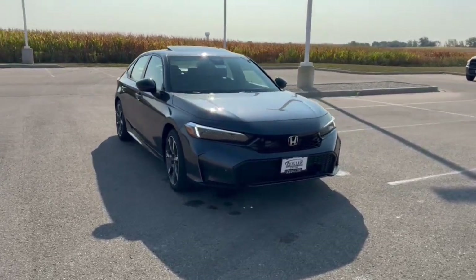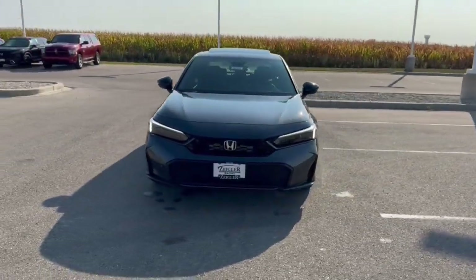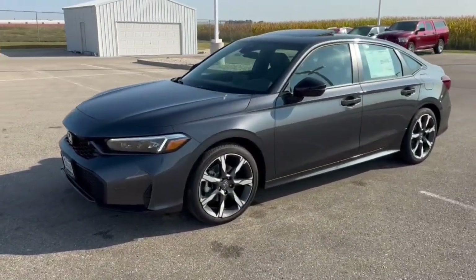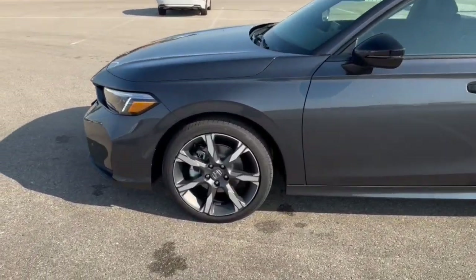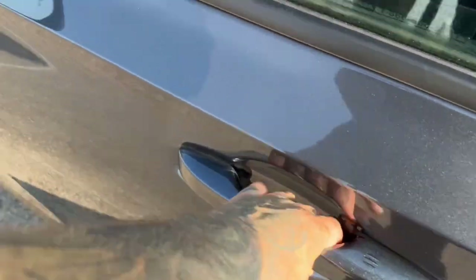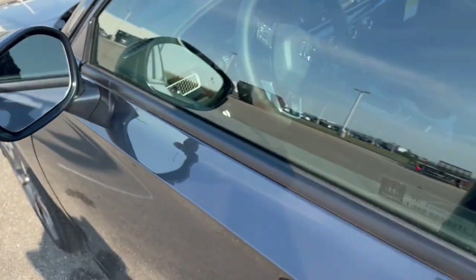Here we have a brand new Honda Civic Sport Touring. This is a hybrid vehicle in a modern steel metallic. Got the nice gunmetal wheels on there. Keyless entry, remote start. You got blind spot monitors.